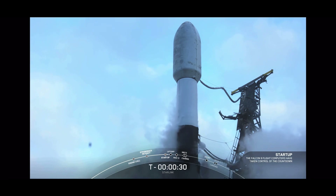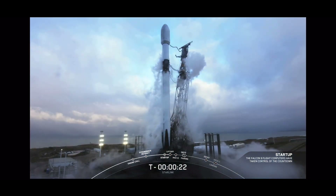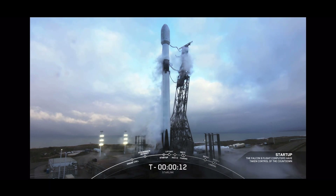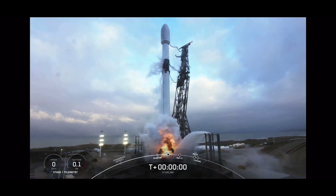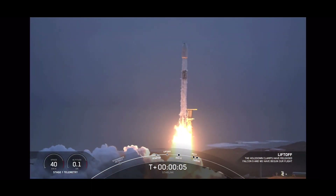T-minus 30 seconds. T-minus 10, 9, 8, 7, 6, 5, 4, 3, 2, 1 — and it's full power. Liftoff of Starlink 2.4! Go Falcon, go Starlink.